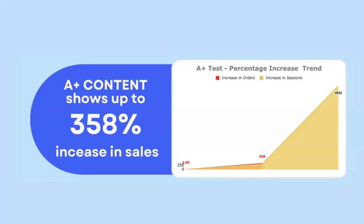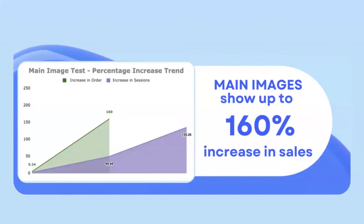A-plus content is our next highest, with brands seeing up to 358% increase in sales. However, A-plus content is the heaviest lift — it takes more time, more resources, and there's more risk involved. So when you do it, make sure you do it well. Main images are the other low-hanging fruit after titles and bullets, with up to 160% increase. I encourage you to test main images second after titles because it is the lightest lift — I'll show you how to do it in Canva.